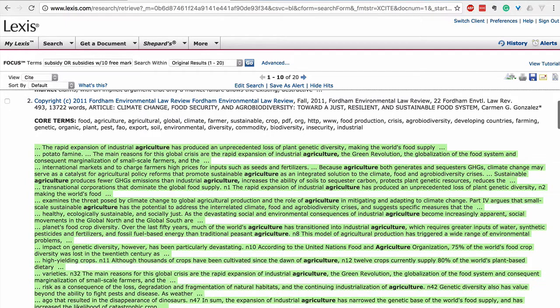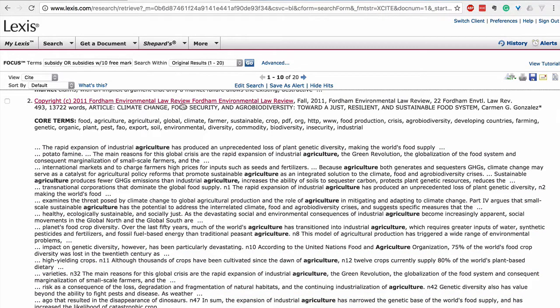And then once we decide we want to read a particular article, click — and there's the full journal.